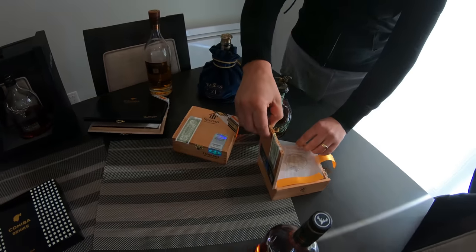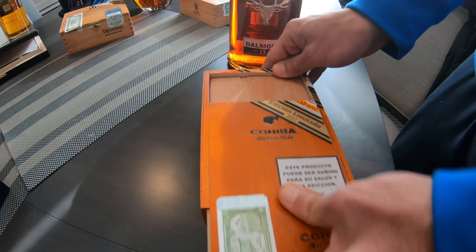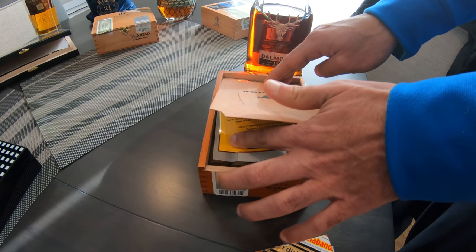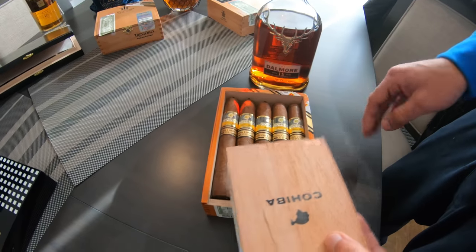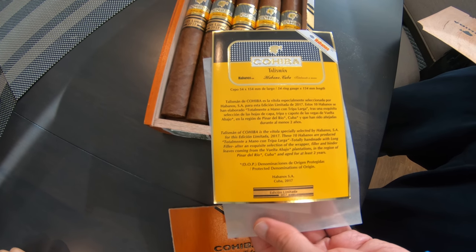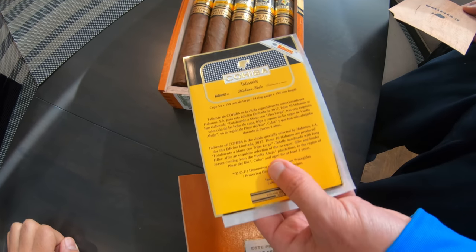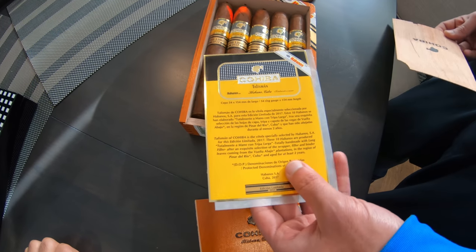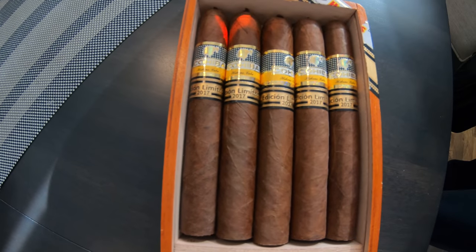Now let's go to another King of Kings — this is the Cohiba Talisman. If you put your hands on this, you've hit the jackpot. This cigar is priced about $130 Canadian, about $100 US. It is very, very hard to find and very rare. You can see the intensity — Talisman, this is a 2017 limited edition. I haven't smoked this yet and I will share that with you in the coming days or weeks. All I can say is it should be one of the top of the lines — I don't know if it's worth the price, but we'll see.